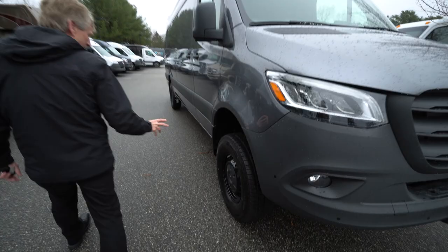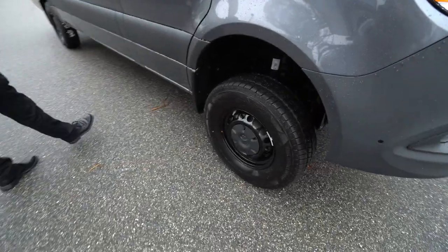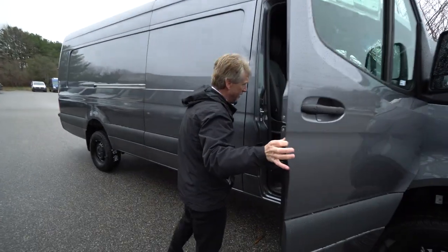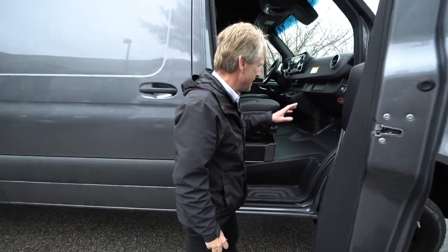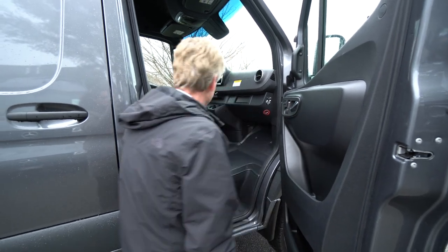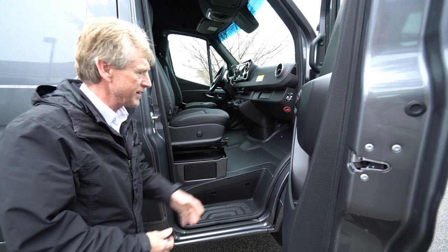We'll come around here to the side. It's got the nice steel wheels painted black. Selenite gray metallic — what a nice color. This does have heated seats, electrically controlled seats. It's got the swivel seat package with leatherette and leg extenders.